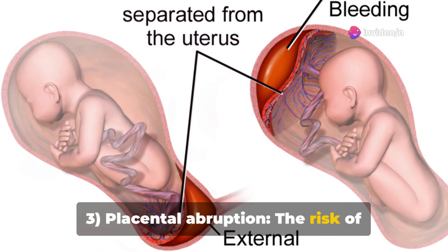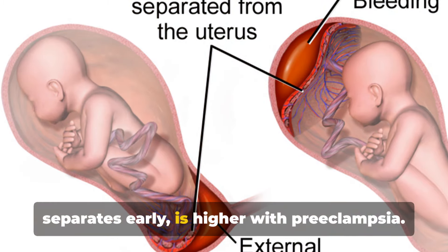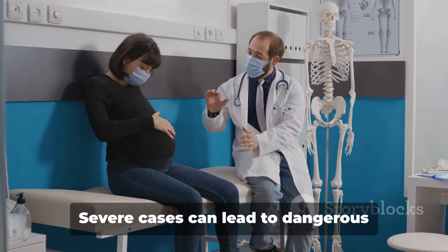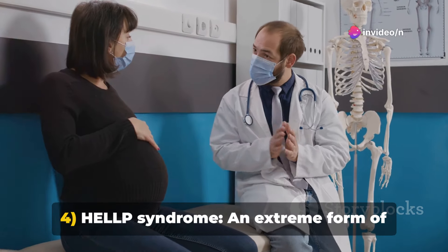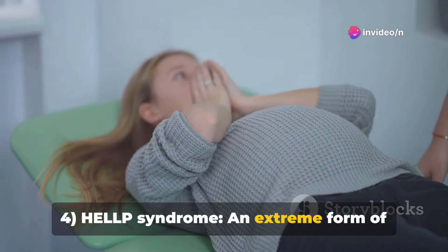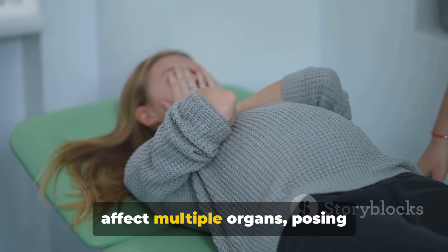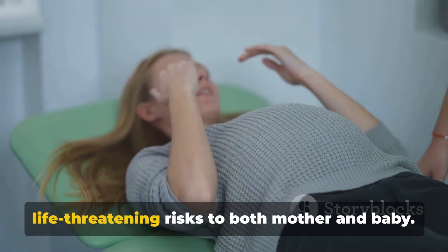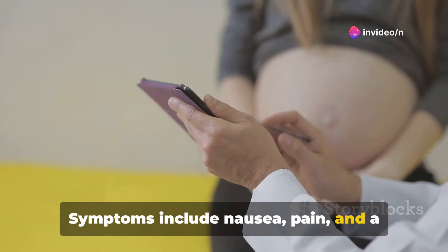Placental abruption: The risk of placental abruption, where the placenta separates early, is higher with preeclampsia. Severe cases can lead to dangerous bleeding for both mother and baby. HELLP syndrome: An extreme form of preeclampsia known as HELLP syndrome can affect multiple organs, posing life-threatening risks to both mother and baby. Symptoms include nausea, pain, and a feeling of illness.